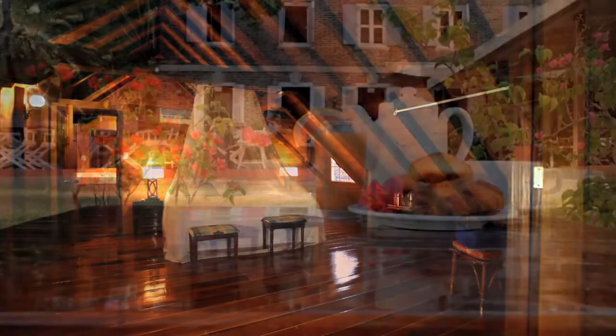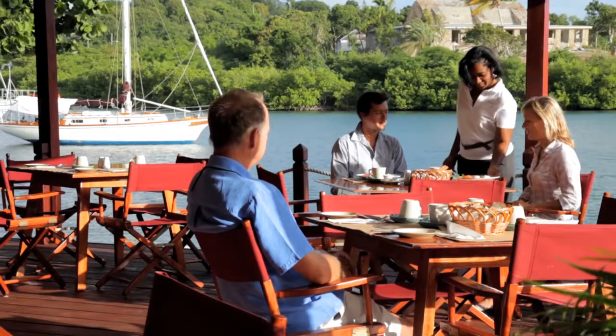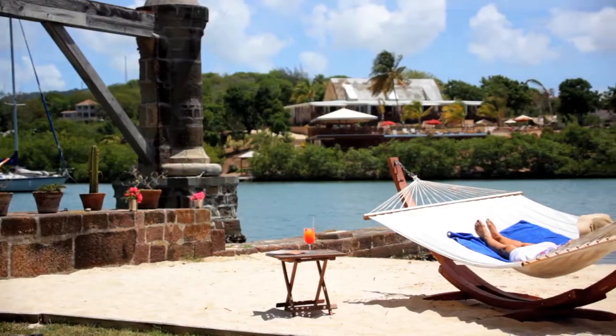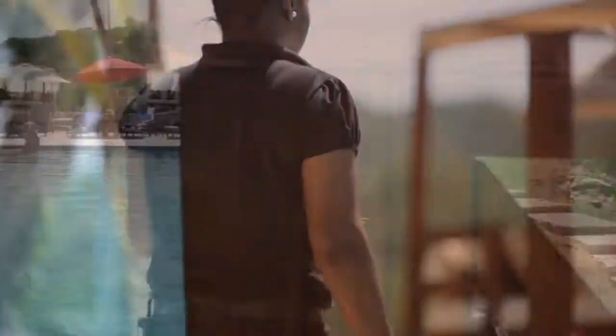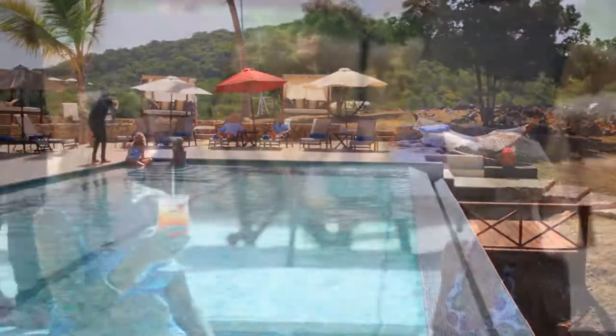Begin the day with breakfast on the open-air terrace. Then, surrender to tranquility on our beach. Or, spend the day at Gunpowder House to relish the carefree ease of personal service and comfortable amenities.